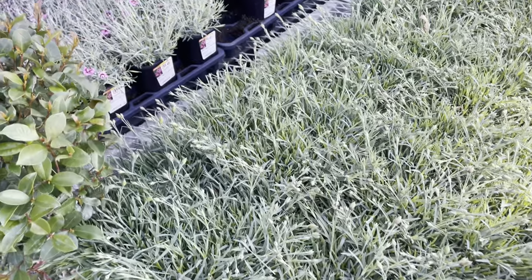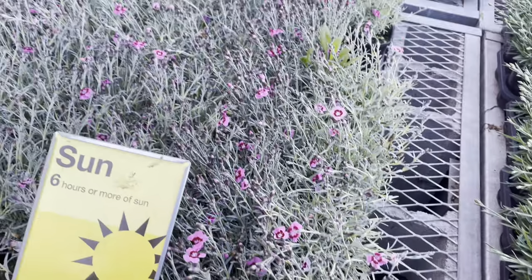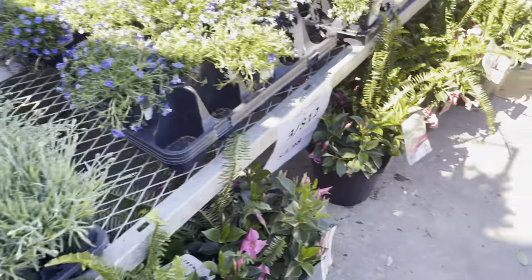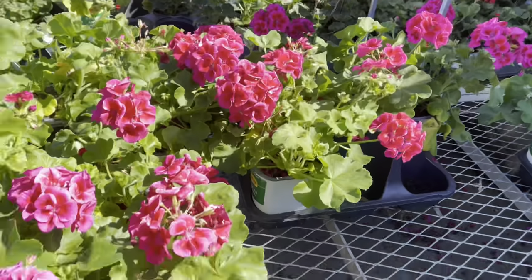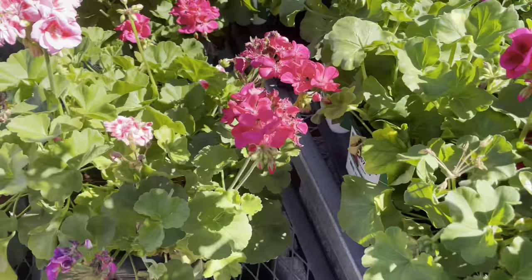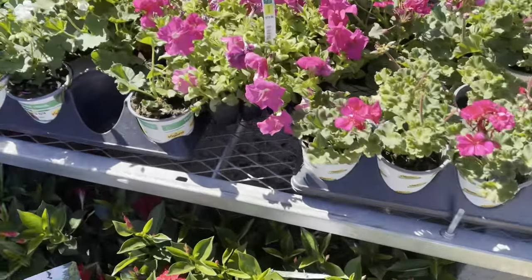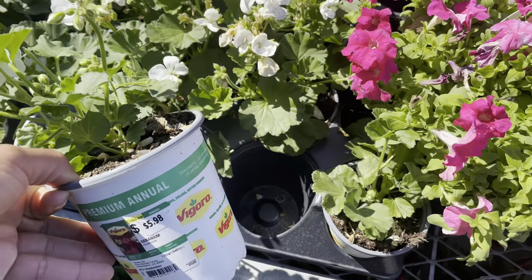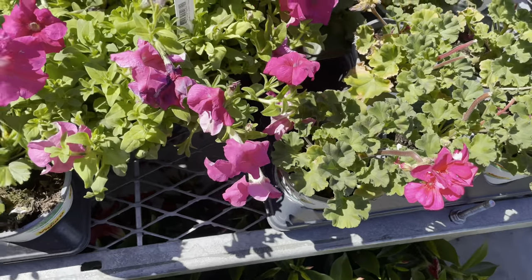They've got some plants three for twelve dollars here, and some dianthus — I love dianthus, they grow really pretty. They also had a lot of dark pink geraniums. This is an annual so I didn't want any annuals, but they are beautiful. I was thinking about getting the white one because I have white on my front porch.